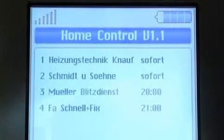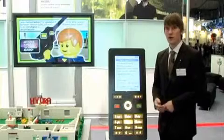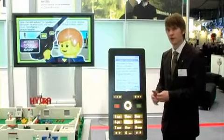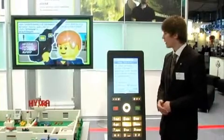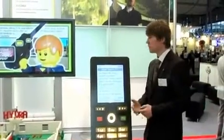He now gets a list of available emergency services and has the option to immediately call one of them. To restrict the duration of the technician's access to his home, the resident can choose to limit the validity time of the access token to 60 minutes, for example.